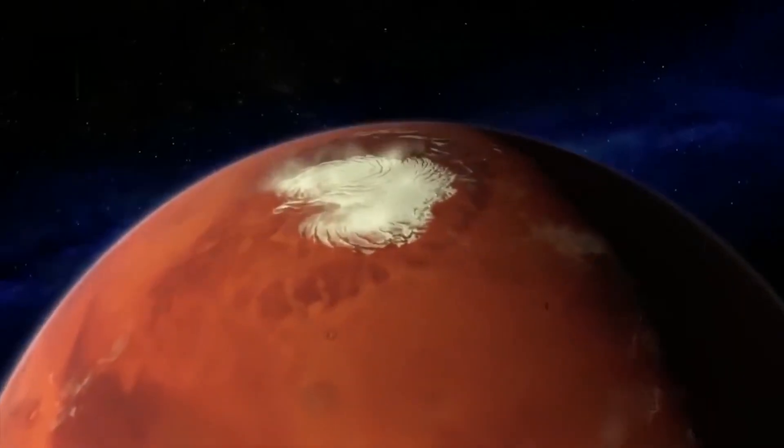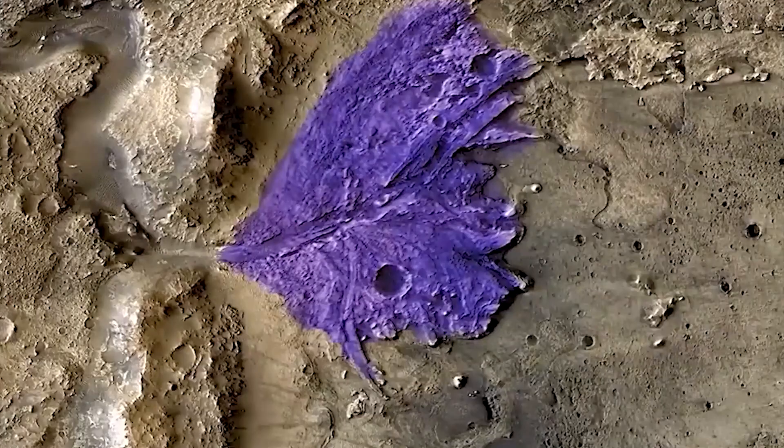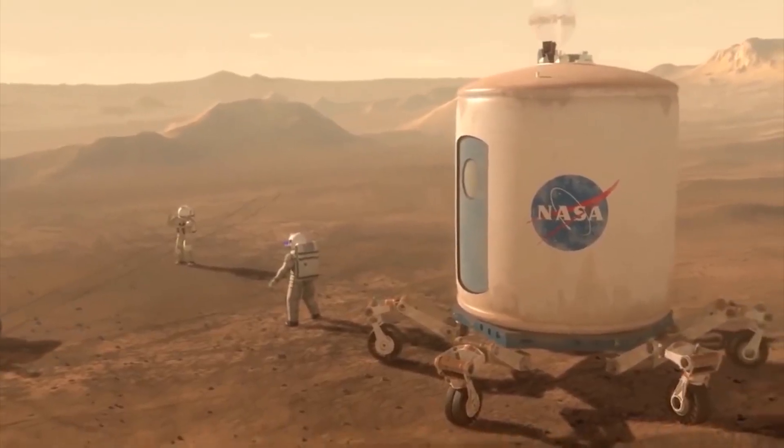The discoveries made in recent years are truly mind-blowing. Evidence of water on the planet, as well as the detection of organic molecules, has led scientists to believe that Mars may have once been habitable. And who knows what other exciting discoveries are yet to be made?